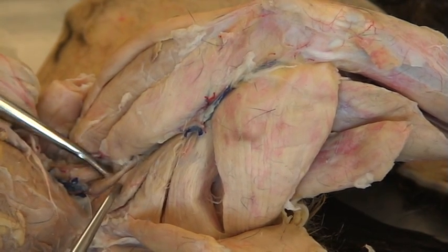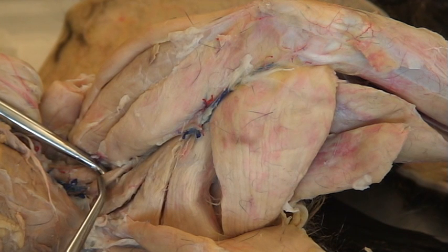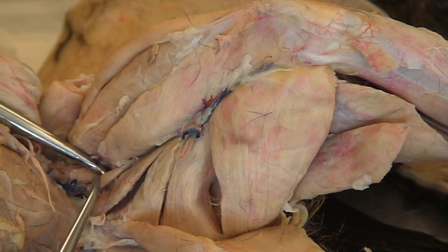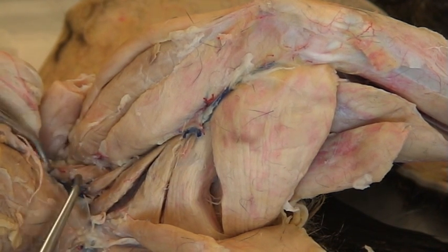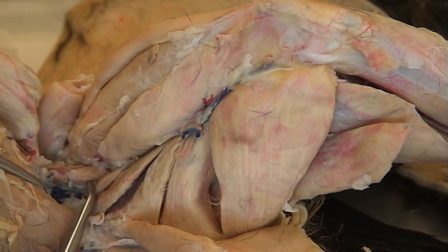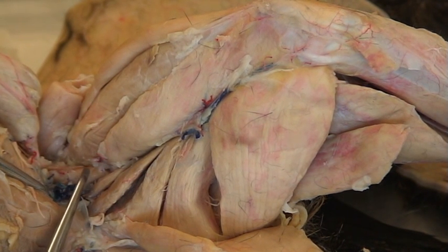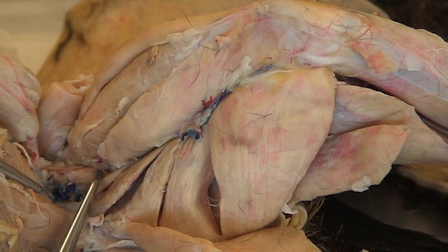This little tiny one right here where I'm pointing at is your pectineus. And the deepest one, right where I'm pointing at right here, is your psoas major.